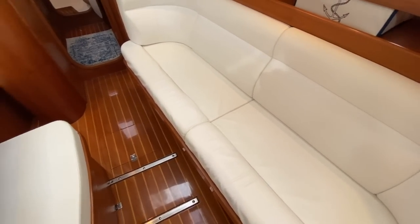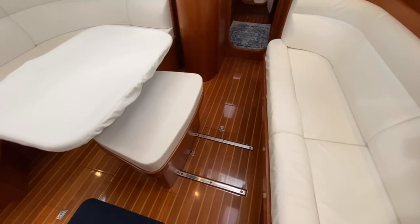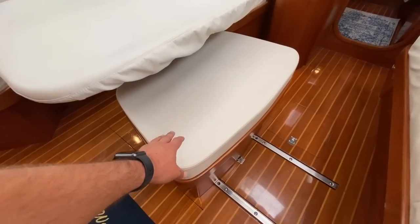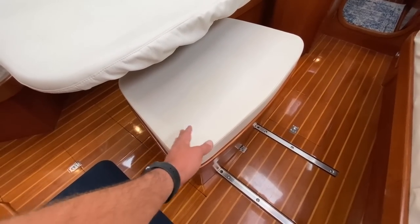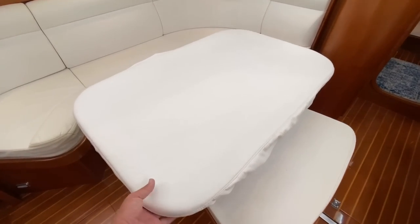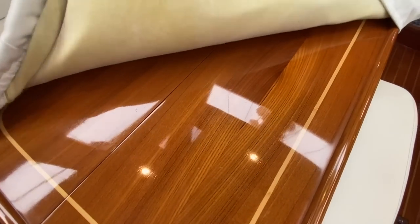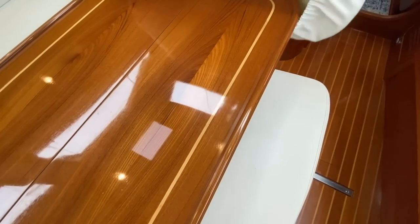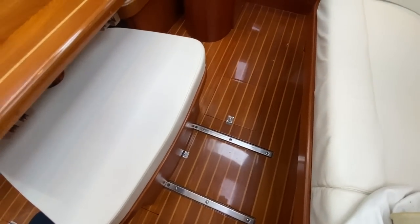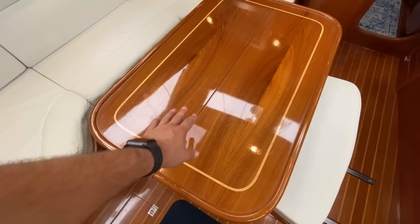There's storage underneath, and there is a Spectra watermaker aboard — I believe it's 15 gallons per hour. We have the ottoman slash extra dining seat right here on a track that slides in and out so you can have another person sit at the table. We have this cover right here that keeps the varnish in great condition.